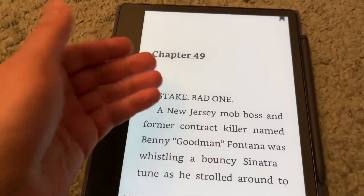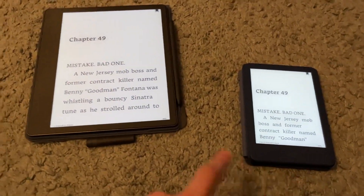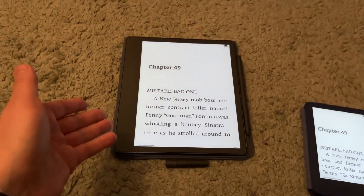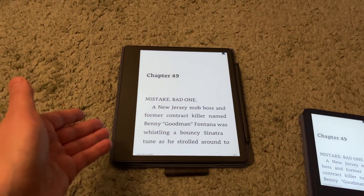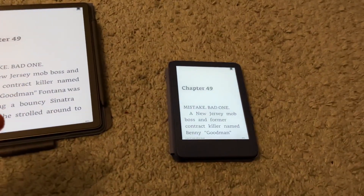The Scribe is obviously much brighter, it has a warm light, while the Basic does not. The Scribe also has an auto brightness feature where it adjusts automatically to your surroundings — if you're in a lighter or darker room, it will adjust based on that. The Basic doesn't have that.